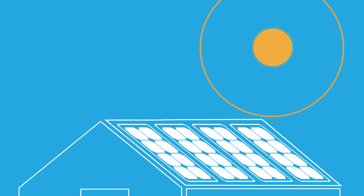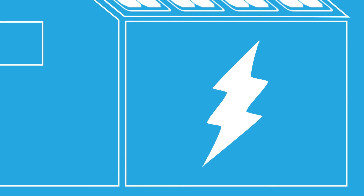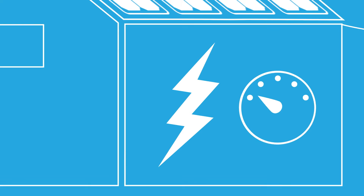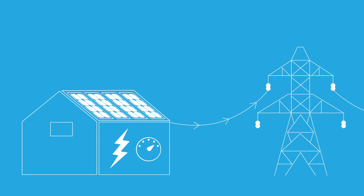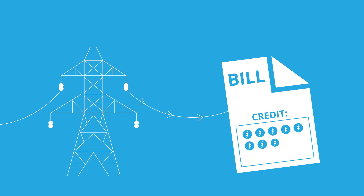When the Sun is shining during the day, your solar panels will make lots of electricity. If you're making more than you need, your electric meter will run backwards because you're actually sending that excess energy back to the grid. In exchange, your utility gives you credits on your electric bill for all the power you sent them.